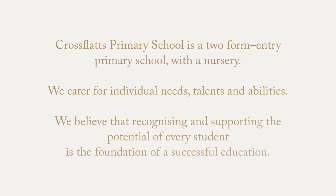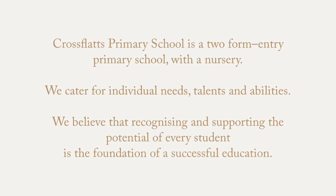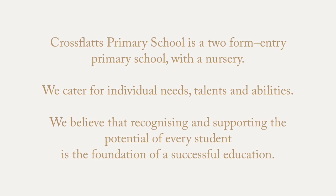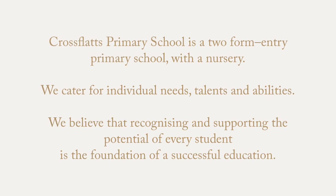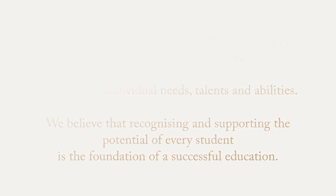Crossflats Primary School is a two-form entry primary school with a nursery. We cater for all individual needs, talents and abilities. We believe that recognising and supporting the potential of every student is the foundation of a successful education.